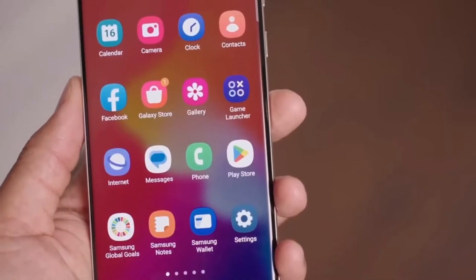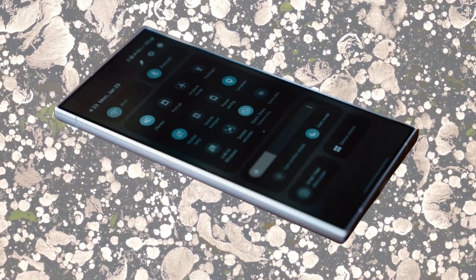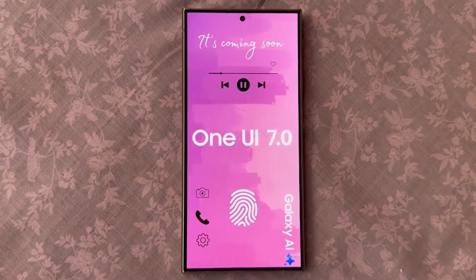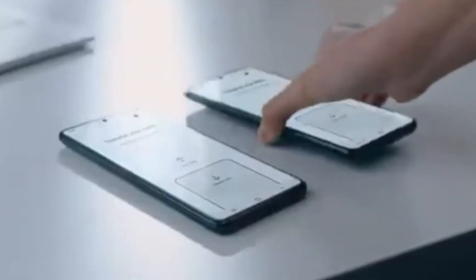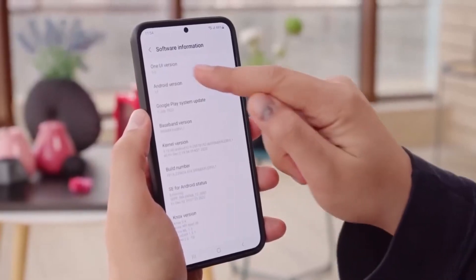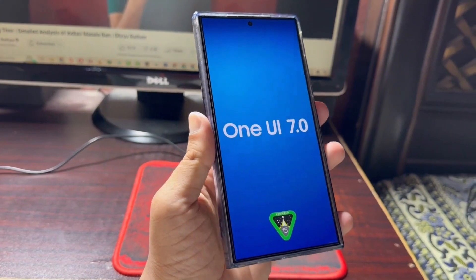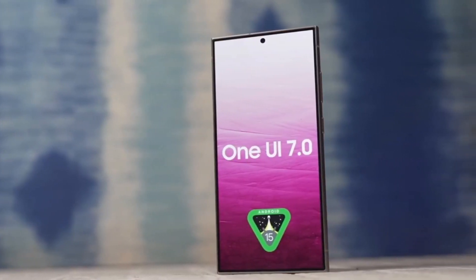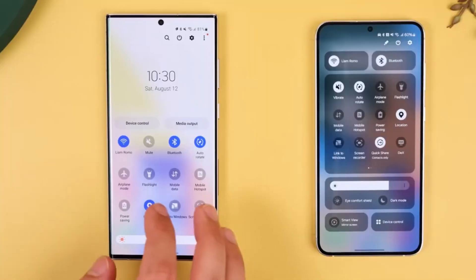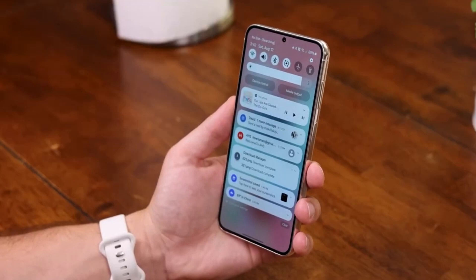It's worth mentioning that Samsung has built a solid reputation for delivering timely updates, especially when it comes to its flagship models. With One UI 7, Samsung is continuing that tradition, aiming to update most eligible devices by the end of the year. However, keep in mind that the exact release dates might vary depending on your region and carrier. One UI 7 is set to introduce a range of new features and improvements, starting with Samsung's latest flagship devices in late October and then gradually rolling out to older models and mid-range devices throughout November and December.